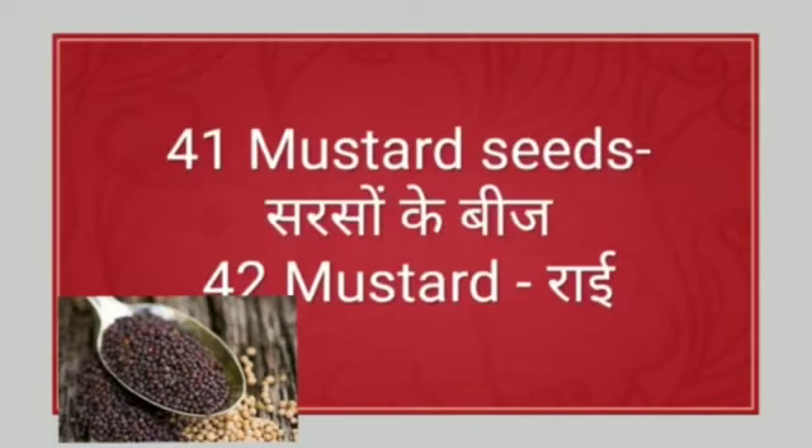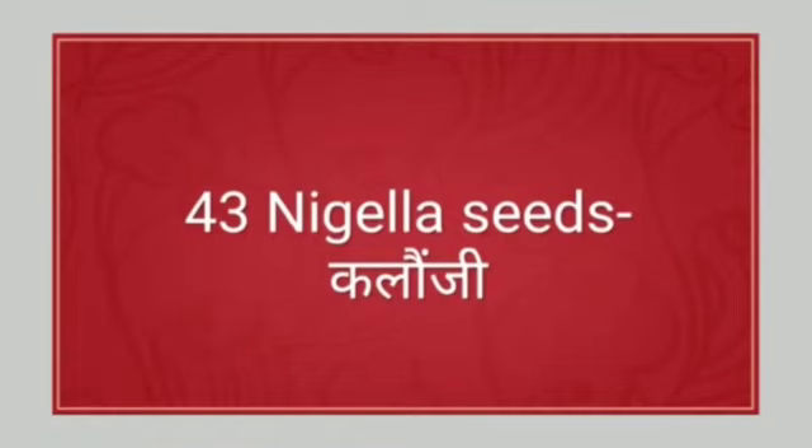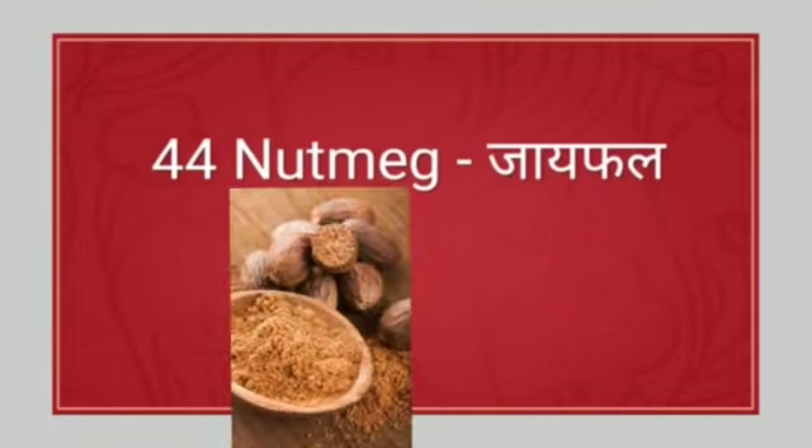Next: mustard seeds. Mustard seeds means sarson ke beej. Next: mustard. Mustard means rai. Next: nigella seeds. Nigella seeds means kalonji. Next: nutmeg. Nutmeg means jaiphal.